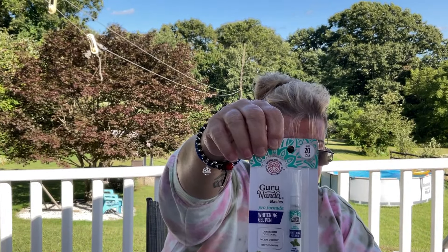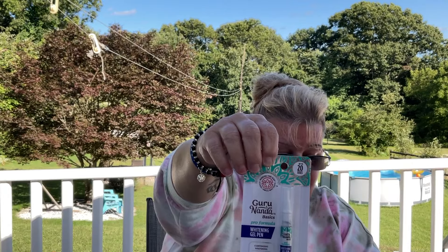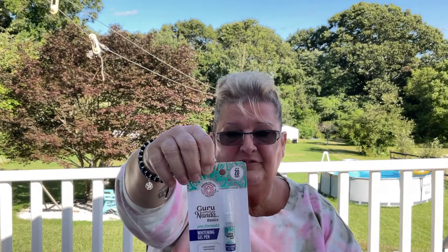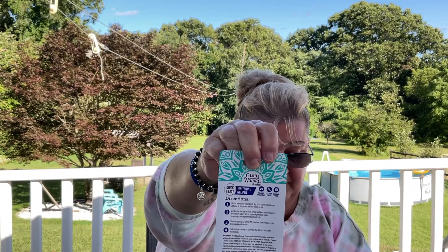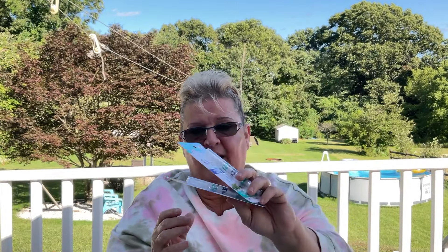This by Guru Nanda is a teeth whitening pen with a brush — you get 20 uses out of one pack. I did buy multiple packs. I prefer the brush over the trays where you have to put them in your mouth. I absolutely love this Guru Nanda brand.